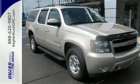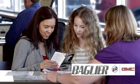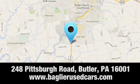Stop in today and take it for a test ride. Aglier Buick GMC. Browse our inventory online or in person, or swing by our award-winning service department today. You can find us just to the south of downtown Butler on Pittsburgh Road.